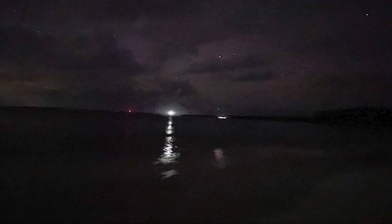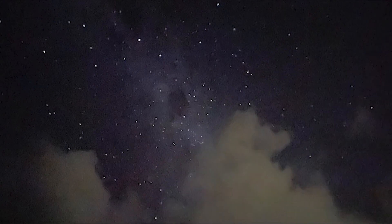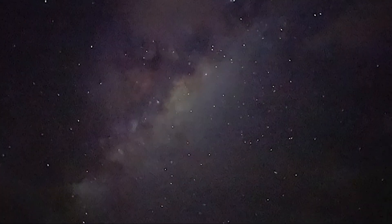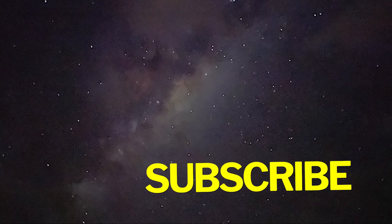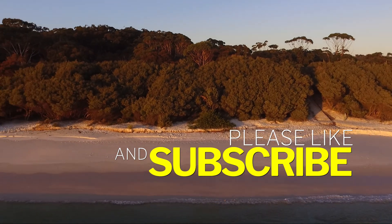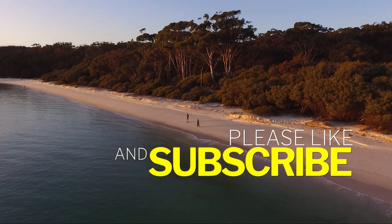We tried our hand at a bit of night photography while we were at Booderee. Some of the images turned out really clear, and others were spoiled by the wispy clouds still in the sky. But overall, our trip was fantastic, and given that we are not in a hurry, we were quite happy to spend a couple of days just walking around this lovely park.